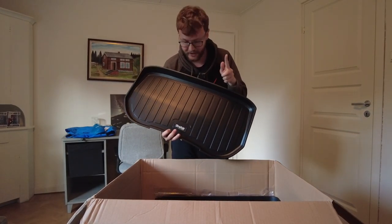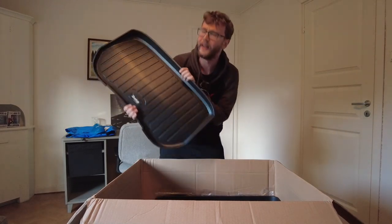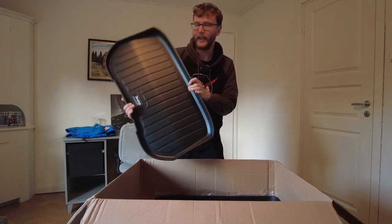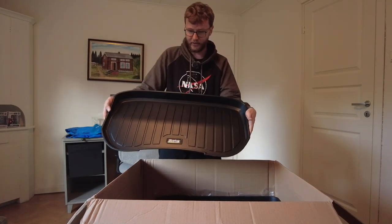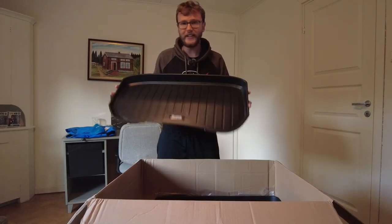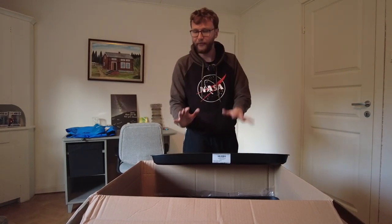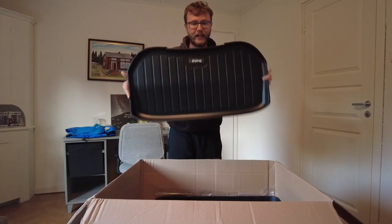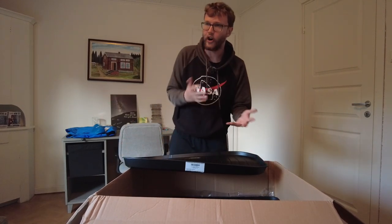They actually have two different types of material — the thick premium ones I just showed, and then cheaper ones which are around 200 crowns less, about 20 euros cheaper. I decided on the cheap one for the frunk because I wanted to see the difference. The reason I took the cheaper one for the frunk specifically is that I'm not going to be super careful there — I just want something that protects the Tesla material.